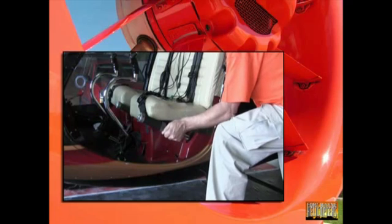So again, this is the collective. When we want to go up, we move it up. When we want to go down, we move it down. Whether we're hovering or in forward flight, it still basically functions the same — we pull it up to go up, push down to go down. If the RPM gets low, we add a little bit of throttle. If the RPM gets a little bit high, we reduce a little bit of throttle.